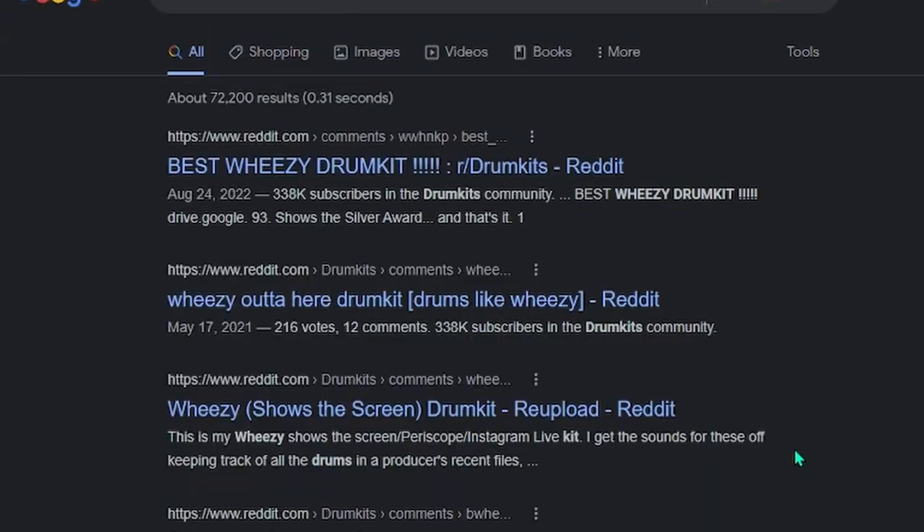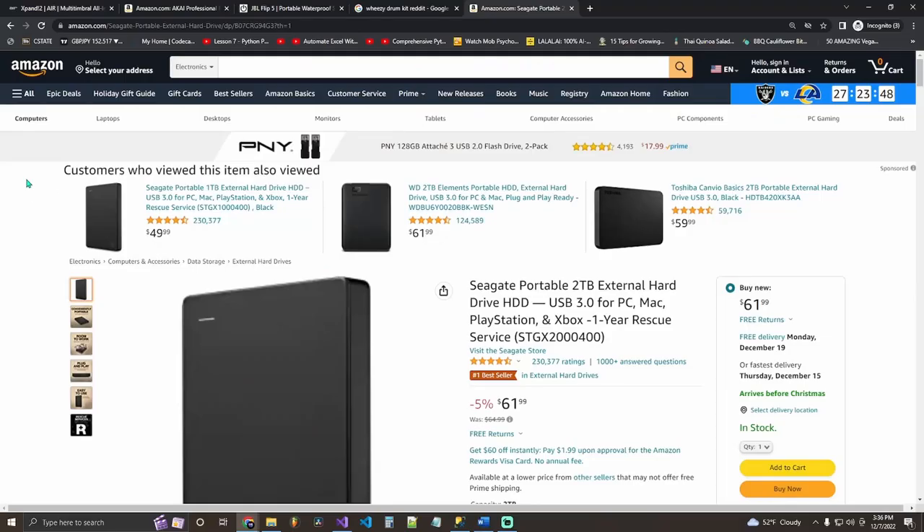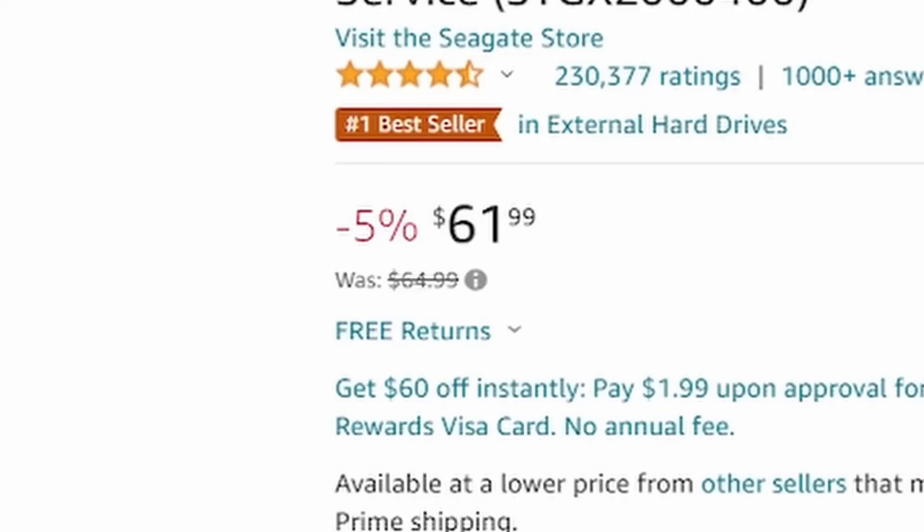Next, consider a 20 to 50 dollar gift card so your producer friend can buy their own drum kit. Don't buy the drum kit for them because you don't know what they want — it'd be very awkward. The most important gift for a new producer is an external hard drive. I found a Seagate 2 terabyte external hard drive for only 61 bucks. That'll last at least five years and has a ton of space.